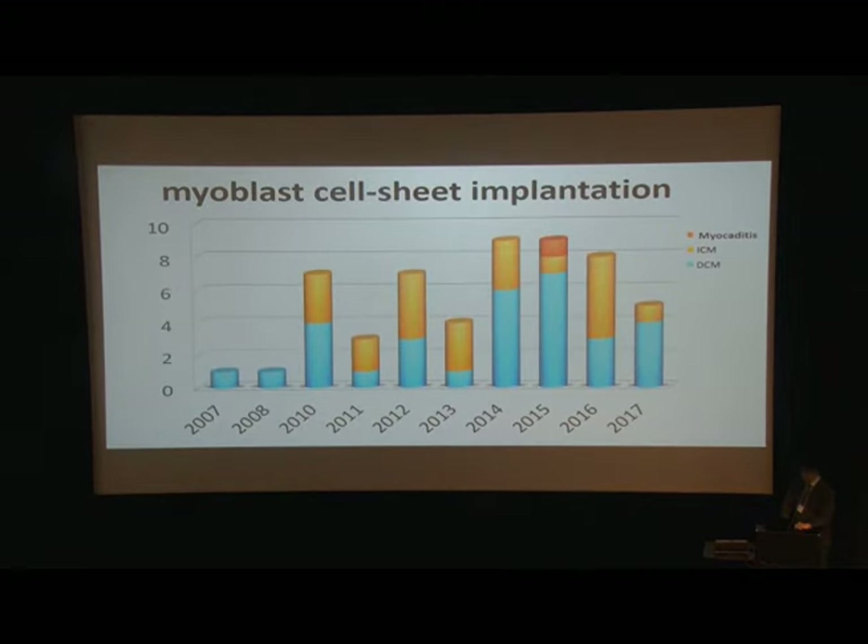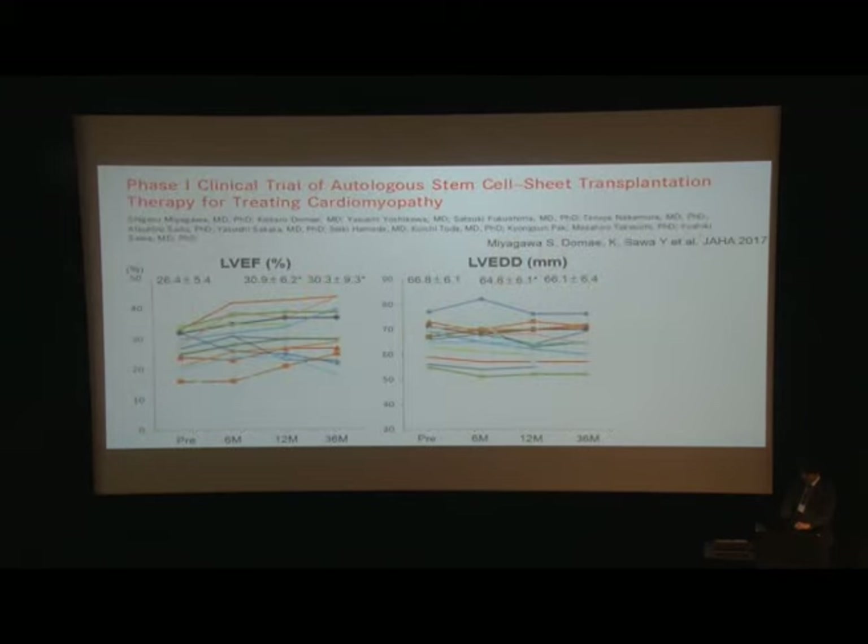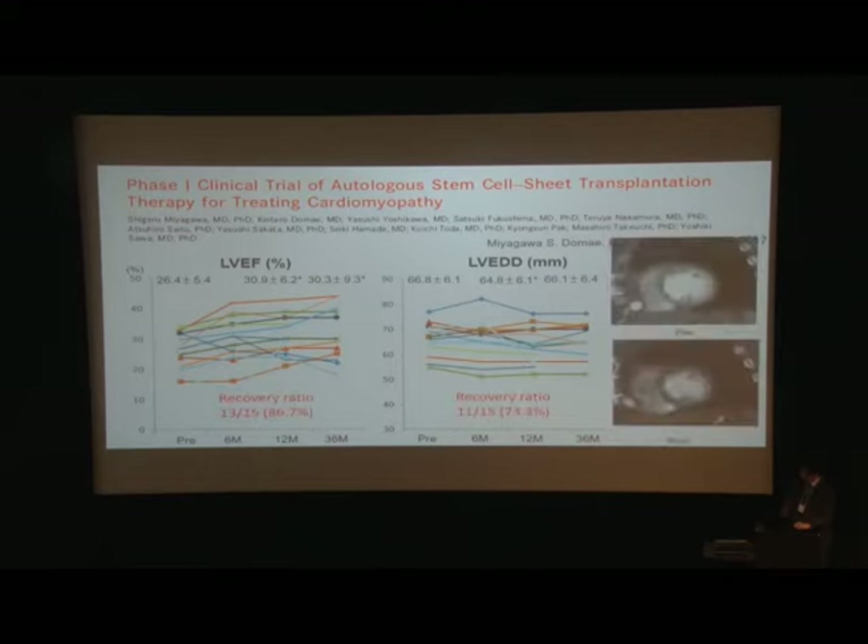We have now implanted myoblast cell-sheets for 50 patients with cardiomyopathies. We published our results from a phase 1 clinical trial last year. Especially in ischemic cardiomyopathy, cardiac function was significantly improved by cell-sheet treatment.